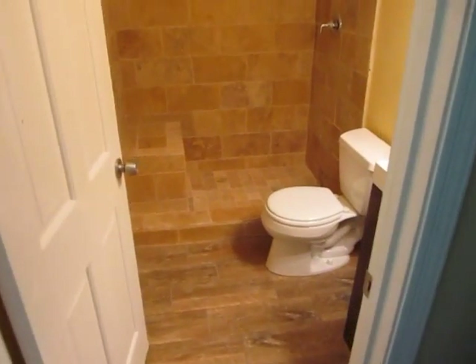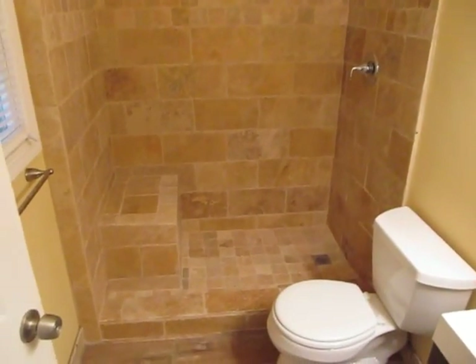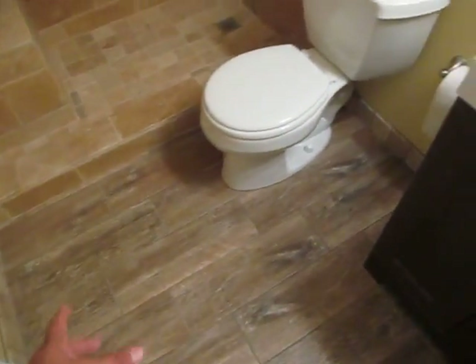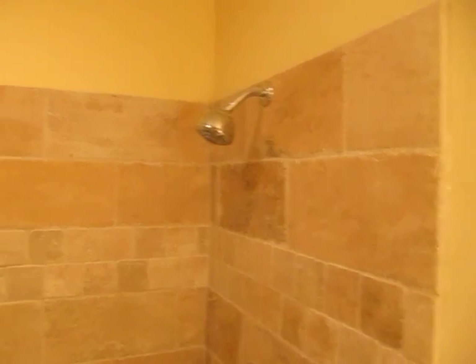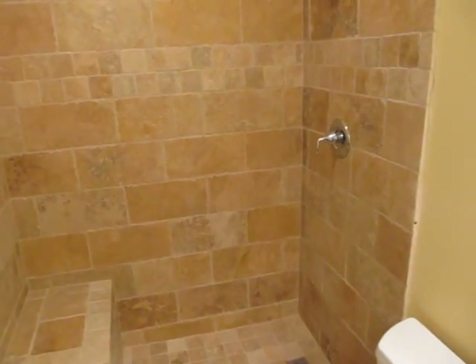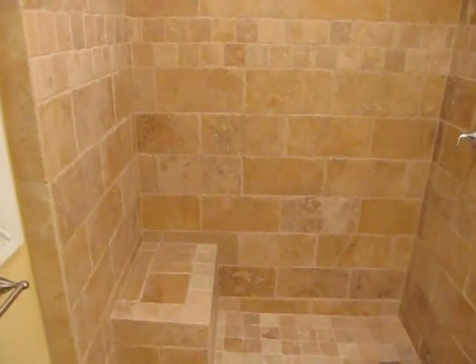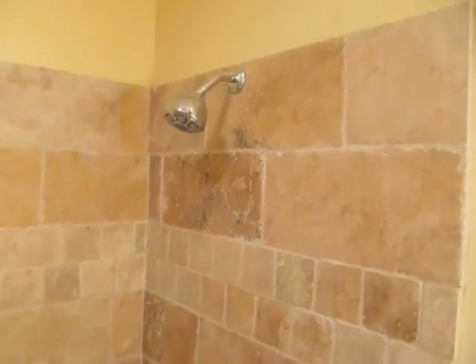Brand new carpet. Absolutely stunning — my wife's upset that we waited until we were selling the house to remodel this. Travertine shower, stand-up with a bench, and nice porcelain flooring that looks like hardwoods. Brand new vanity, all new fixtures, new mirror, new light fixtures. This is just absolutely beautiful — the tile guys did a fantastic job. It's been sealed, but it could probably be sealed again with a gloss sealer to really make it pop. We also went with a more modern square drain.